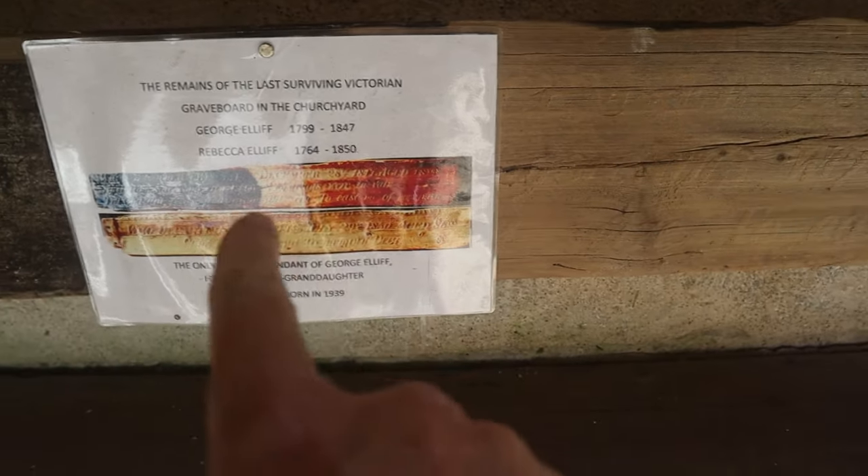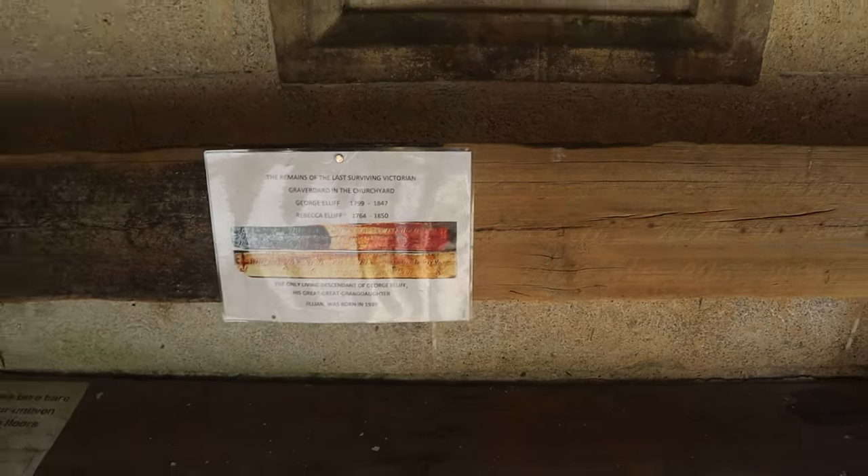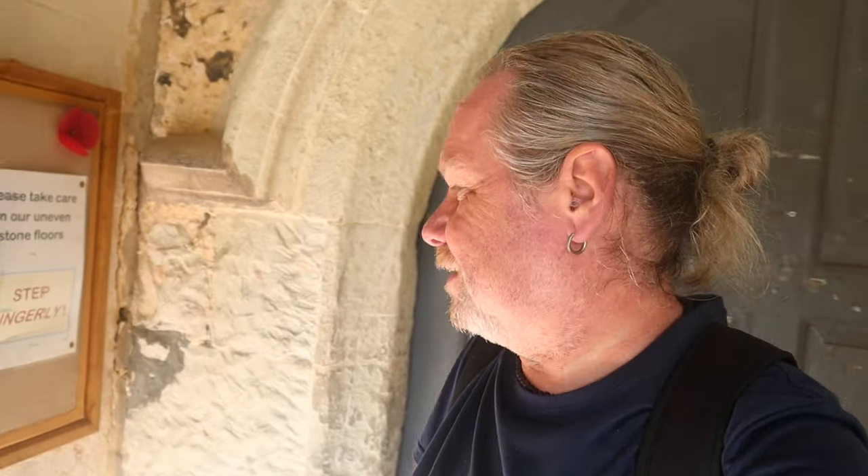There are remains of the last surviving Victorian grave ball in the churchyard — isn't that amazing? Now it's shut, but it says it's actually open on Sunday the 1st of October for harvest, which would be interesting, but I'm working so I can't do it.